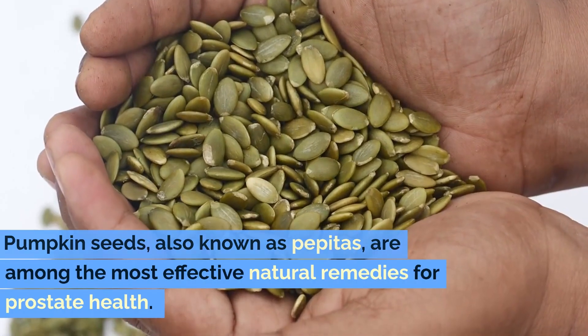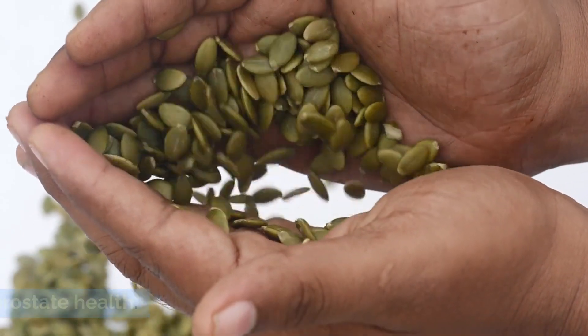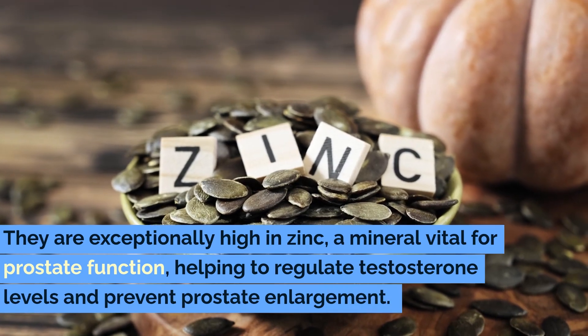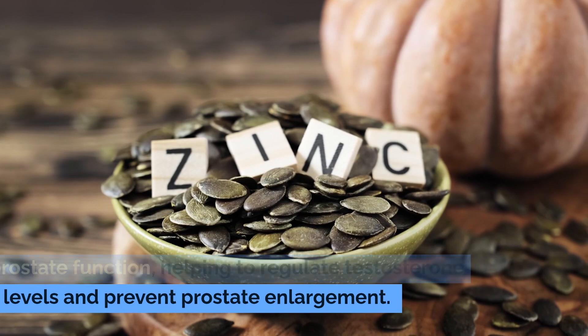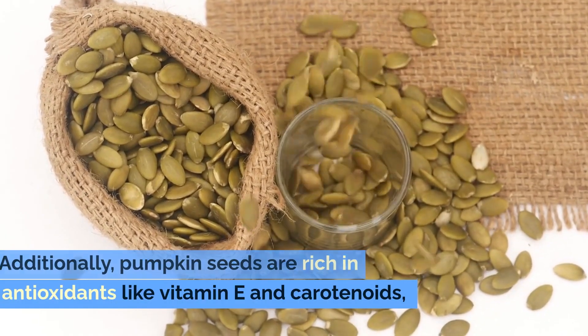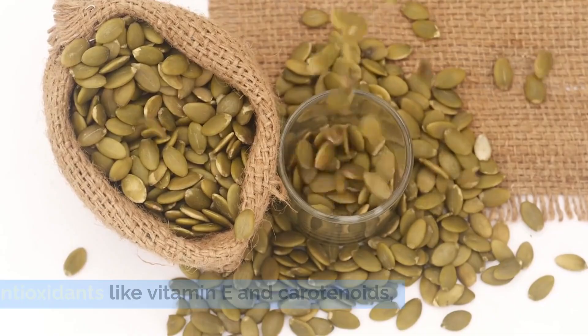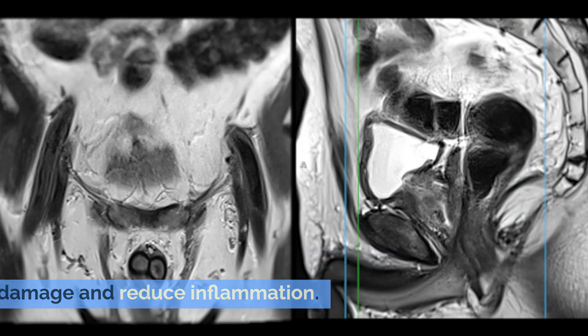Pumpkin seeds, also known as pepitas, are among the most effective natural remedies for prostate health. They are exceptionally high in zinc, a mineral vital for prostate function, helping to regulate testosterone levels and prevent prostate enlargement. Additionally, pumpkin seeds are rich in antioxidants like vitamin E and carotenoids, which protect prostate cells from oxidative damage and reduce inflammation.